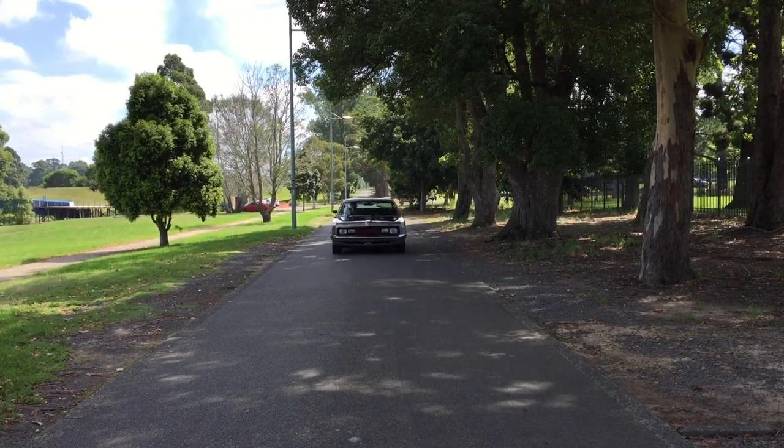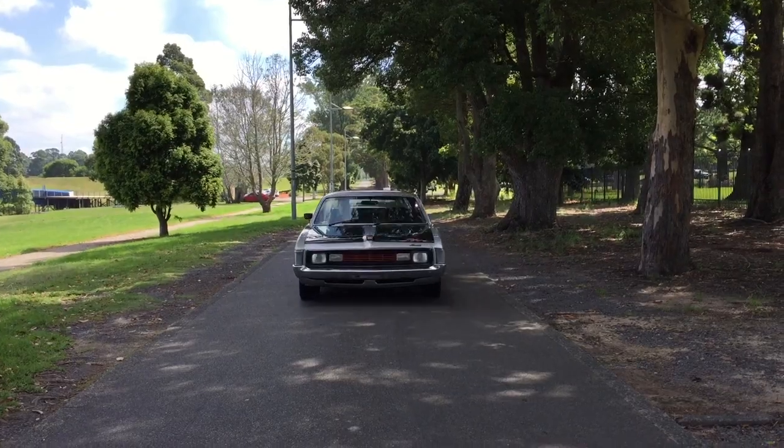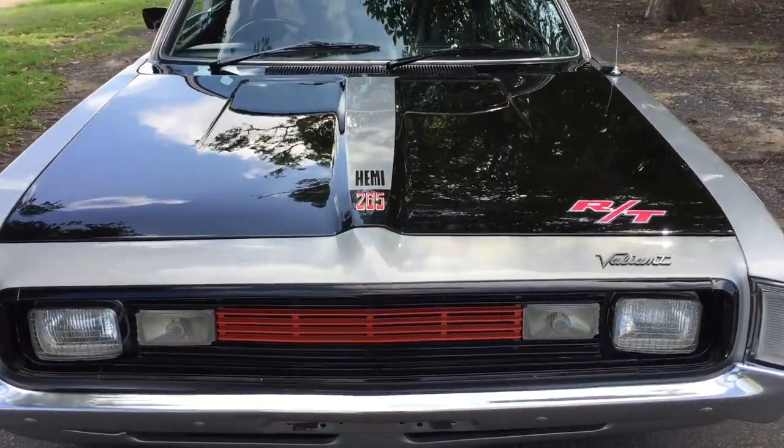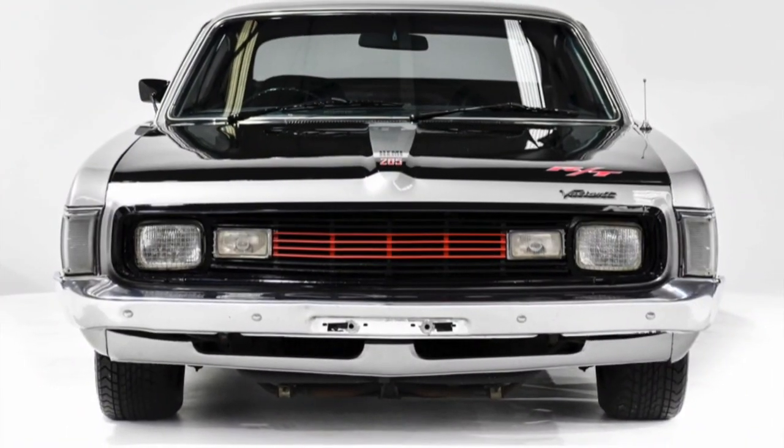This vehicle was the 215th car produced in this model. There are only 12 cars produced with identical build option specifications to this car.